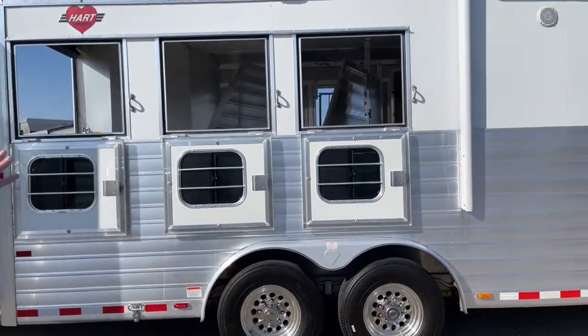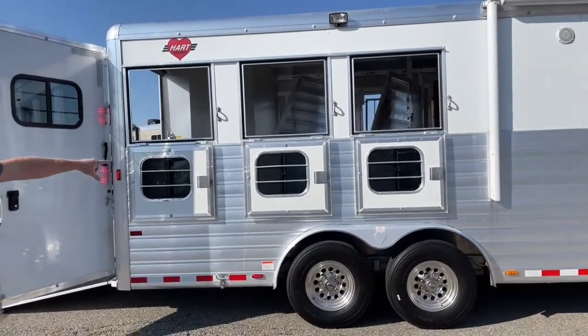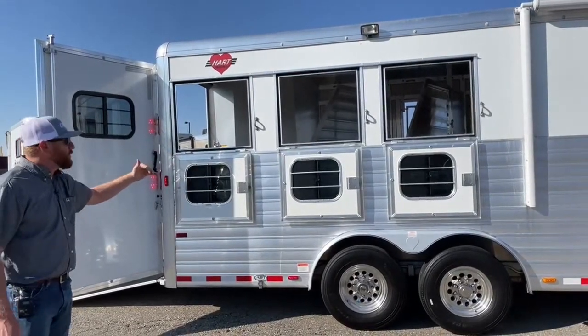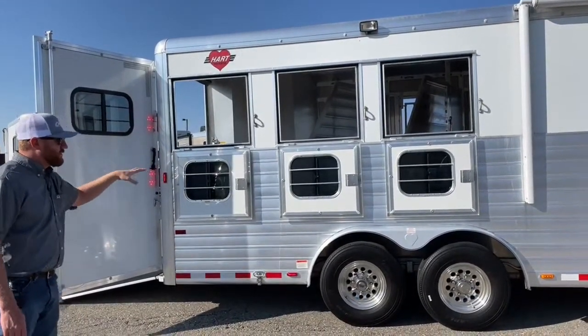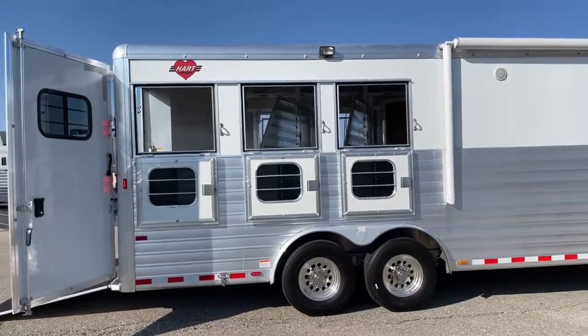On this trailer you've got three drop windows here on the tail side instead of bus windows — there are windows actually in the drops themselves. As you can see, we can create a lot more airflow throughout this trailer by having the drops. You've got a load light above them there, so you do have some light coverage.